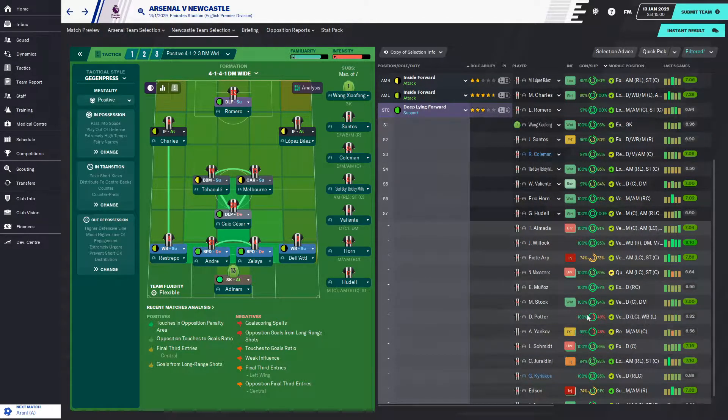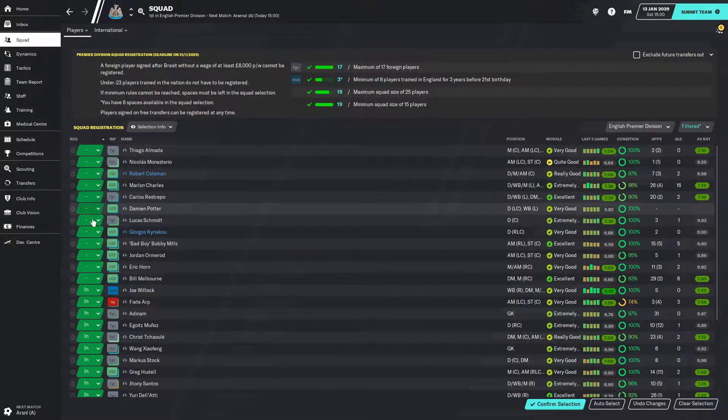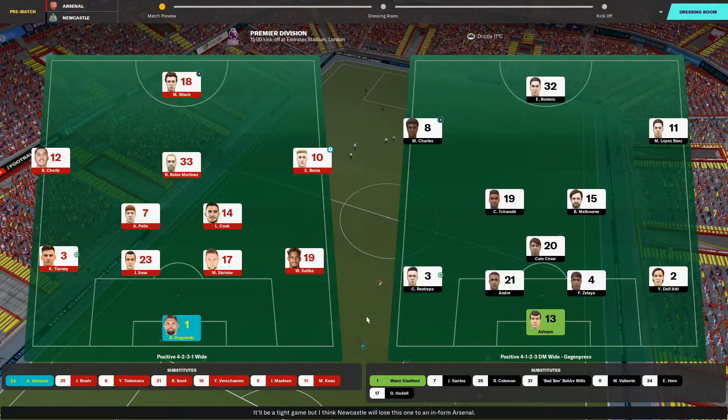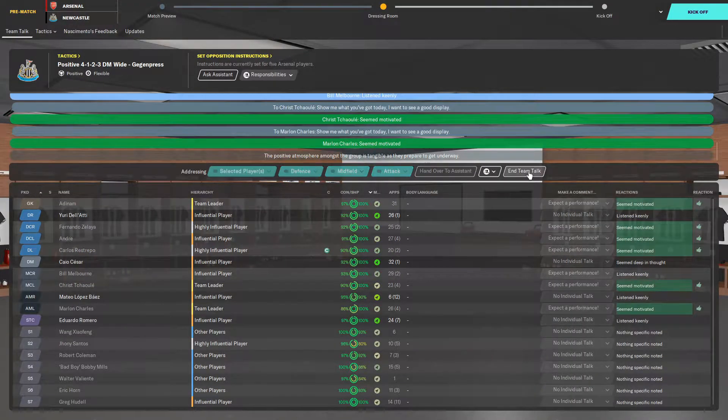I need to probably think about registering Almada, Monasterio or maybe even Luka Schmidt — but I've got too many foreign players, which means I can't put any of them in. That's annoying.